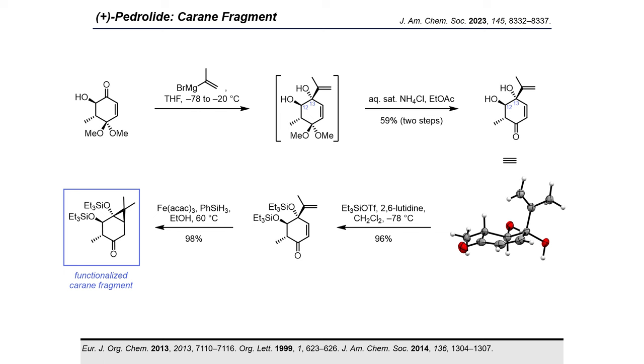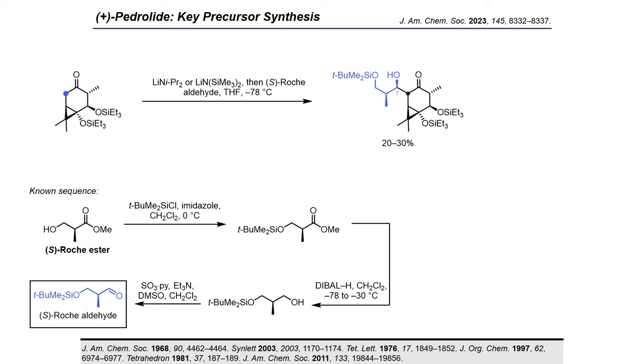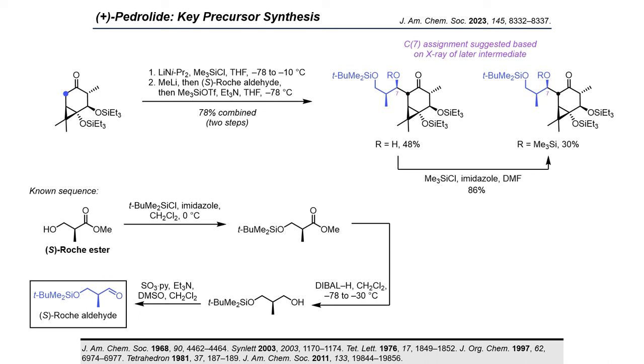With the decorated cyclopropyl ketone in hand, we next focused on the side chain installation via aldol addition. Unfortunately, attempts at directly deprotonating the ketone with LiHMDS or LDA, followed by aldehyde addition, resulted in isolation of the desired product in only 20–30% yield with concomitant formation of a large amount of unidentified side products. Therefore, the ketone was converted to its silyl enol ether. The crude enol ether was then treated with methyl lithium to generate the enolate in situ, followed by the aldehyde, followed by TMS triflate, to give the aldol adduct as the alcohol and the silyl ether in 78% combined yield over two steps.